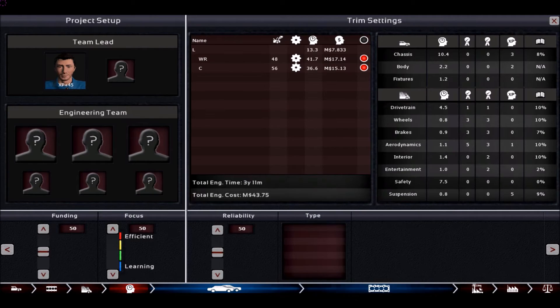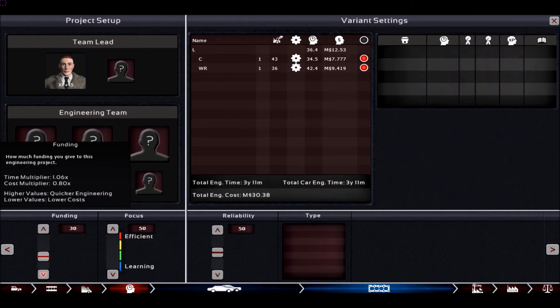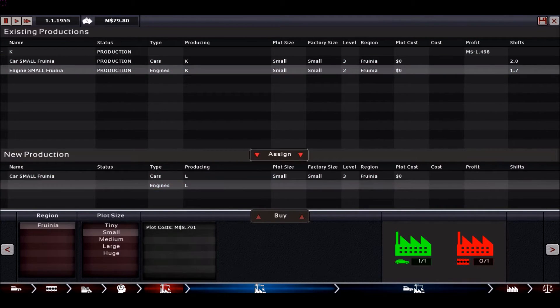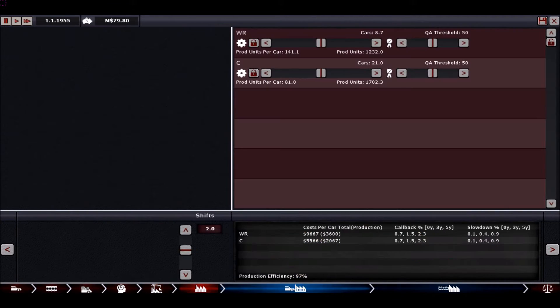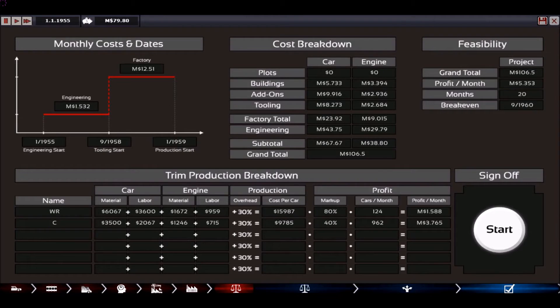We use the same engineers as before to lower engineering times. We are at three years and nine months, which is somewhat reasonable, almost four years. Then we take the same factories as before: a small level three for the car and a small level two for the engines, making about 30 cars per day. We adjust production volume so we build fewer world record cars and more of the cheap cars. The world record breaker brings in 1.6 million per month and the other one 3.6 million.